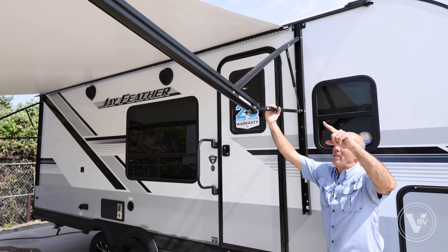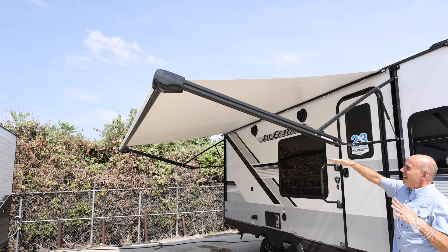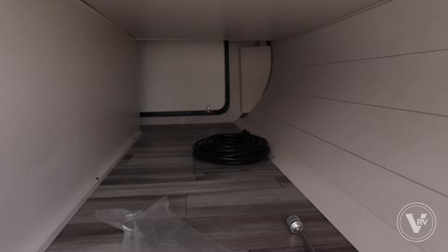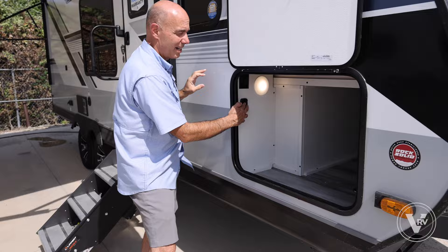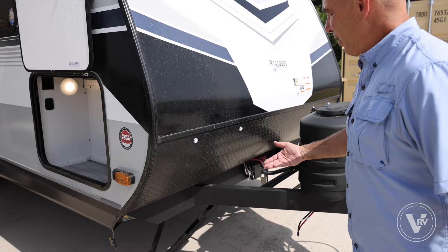Simply pull down to angle the awning and shed water either way. Nice clean pass-through storage with a magnet catch — there's a light in here, very clean, plus power inside so you can charge a golf cart or scooter. There's also a little switch that turns on blue undercarriage lights — looks really neat after dark at a campsite, easy to find your unit and doesn't blind your neighbors.